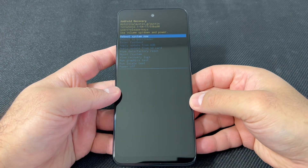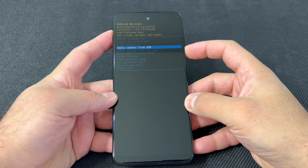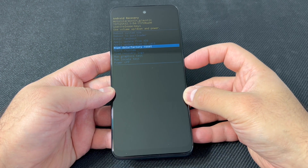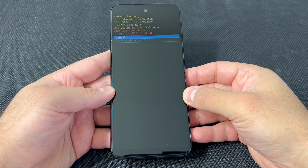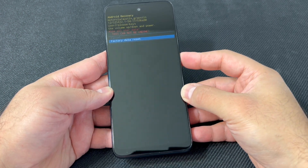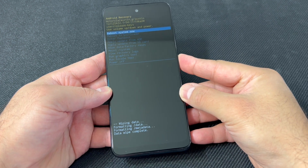Use the volume down key to scroll down to where it says 'Wipe Data / Factory Reset', then press the power key to confirm. Use the volume down key to scroll down to where it says 'Factory Data Reset', then press the power key again. Once it's done wiping, you can go ahead and reboot your device by pressing the power key.